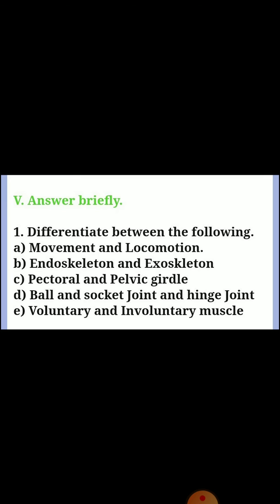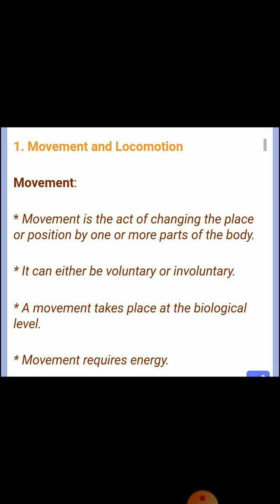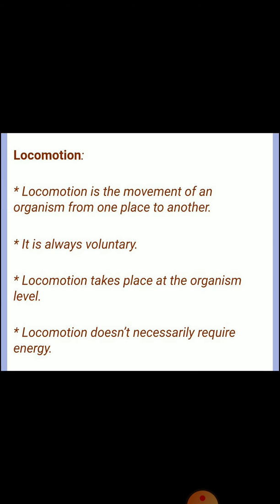Fifth, answer briefly. Question one: difference between movement and locomotion. Movement is the act of changing the place or position by one or more parts of the body; it can be voluntary or involuntary and takes place at the biological level. Locomotion is the movement of an organism from one place to another; it is always voluntary and takes place at the organism's level.